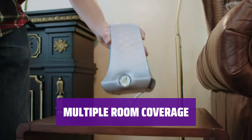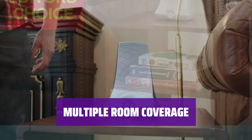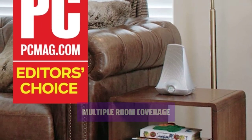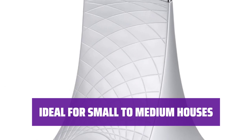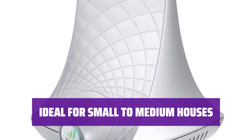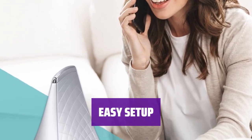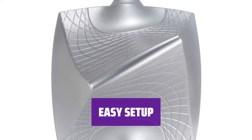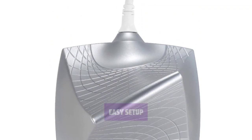In our tests, the SureCall Flare 3.0 provided signal boost across three indoor rooms, ensuring you can stay connected no matter where you are in the house. Perfect for small to medium size homes, this signal booster is a great choice for improving cell coverage. Quick and easy to configure, the SureCall Flare 3.0 is user-friendly and hassle-free, making it a convenient option for boosting your signal strength.